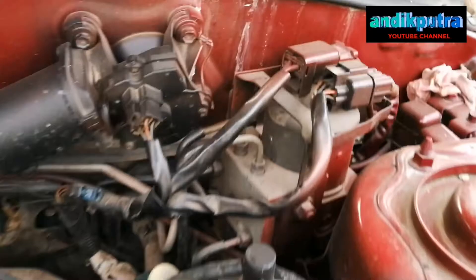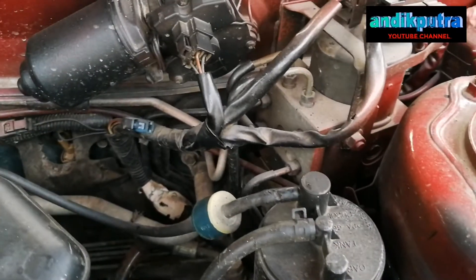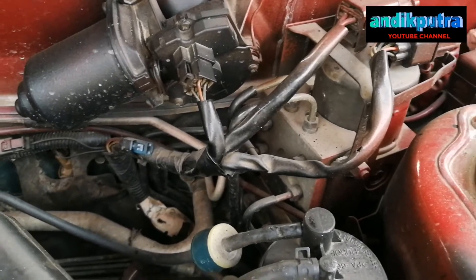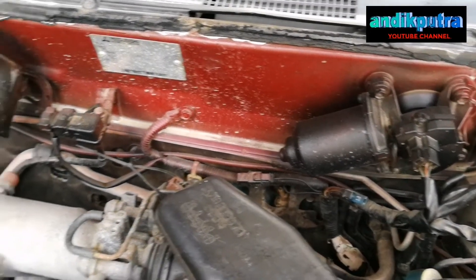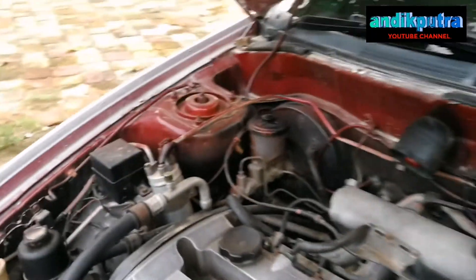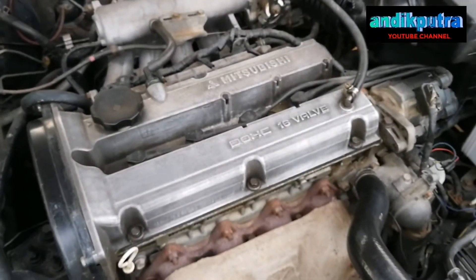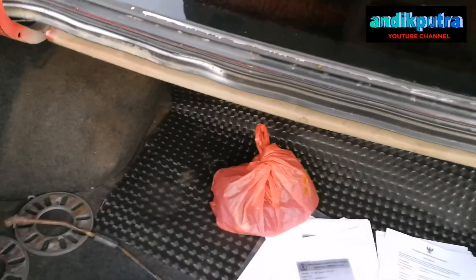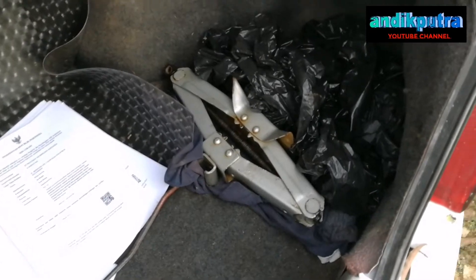Sudah dilengkapi dengan ABS. Ini ABS sensornya untuk pengereman. Jadi mobil ini warnanya belang teman-teman, di dalam merah tapi di luarnya putih, karena pengecatannya kurang bagus. Oke kita lihat bagian bagasi. Untuk bagasinya cukup luas, ini penampakannya.